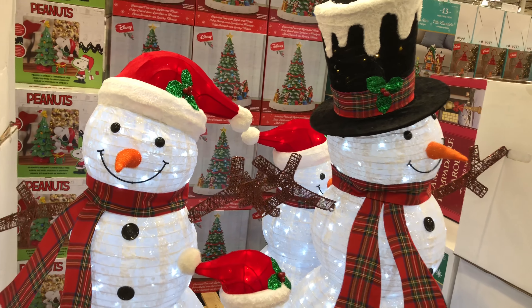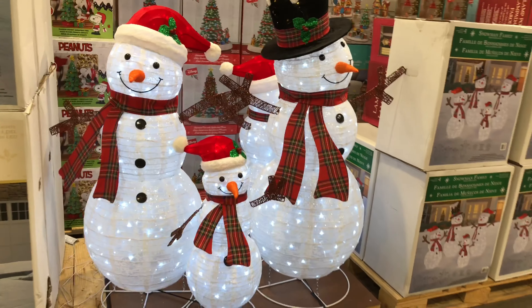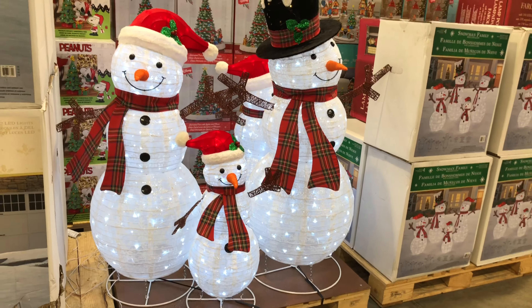We also have glass ornament sets — 18 pieces. Looks like you have a couple different varieties: one red and gold, one more of a silver variety. 18 pieces, indoor use only. And then we have a tree collar for $49.95 in silver and red.